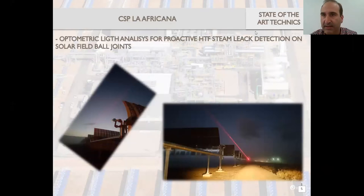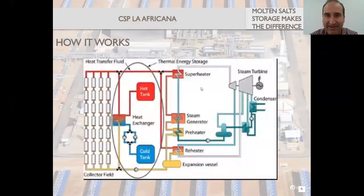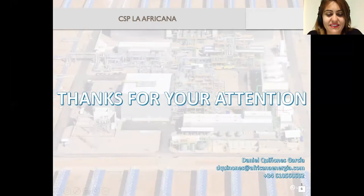Finally, this is a project we are developing here: spectrometric light analysis for proactive HTF steam leak detection on the solar field ball joints. We are using lasers to detect in advance the smoke generated by a leak that might happen on a ball joint of the solar field. That's it — thanks, and I hope you like the way we do it. Here's my last slide with my contact details for whenever you want to reach me.